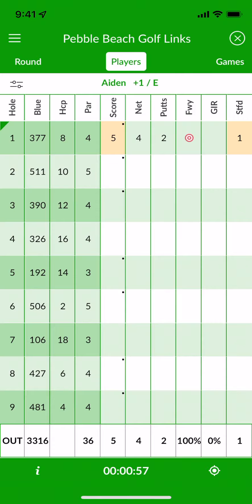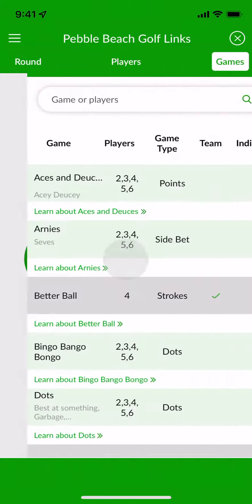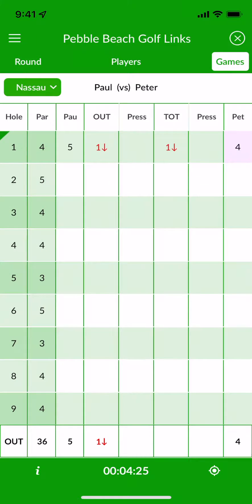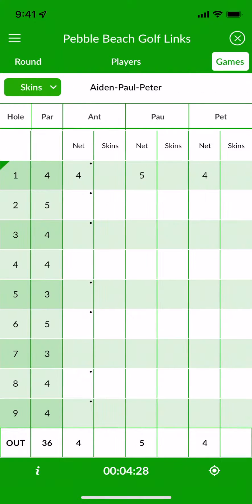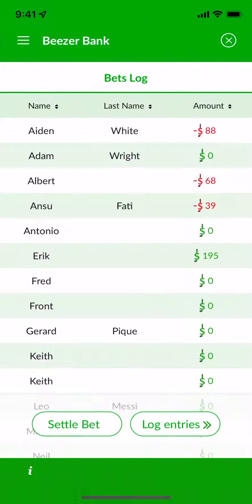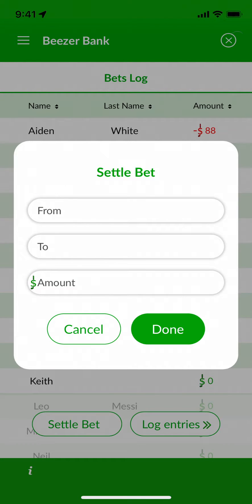If you'd like to spice up your golf game with some side bets, tap Games on the scorecard, then choose from our extensive list. You can add as many side games as you'd like, and configure each one individually with different players, options, and wagers. Beezer Golf's Beezer Bank will keep track of all of your winnings automatically, banking Beezer dollars for you and your friends and making settling up as easy as tapping the screen.